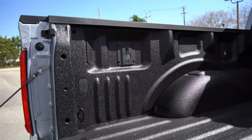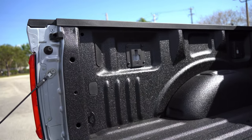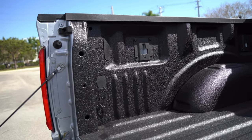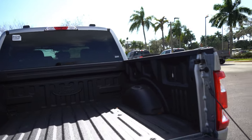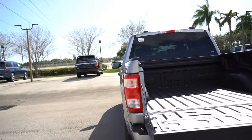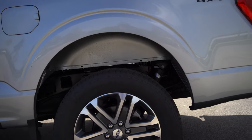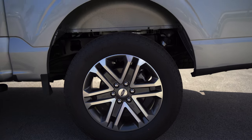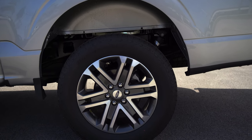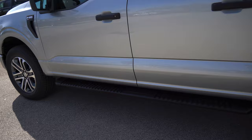Inside the bed on these higher trims, some of them will have the power on board — not on these STXs — but up to 7.2 kilowatts, so you can basically have a generator in here. Very cool stuff. These STXs also have 20-inch wheels that look nice, with Hankook Dynapro AT2 all-terrain tires.